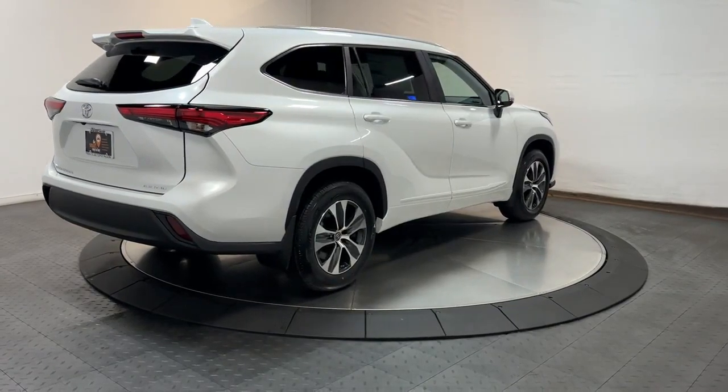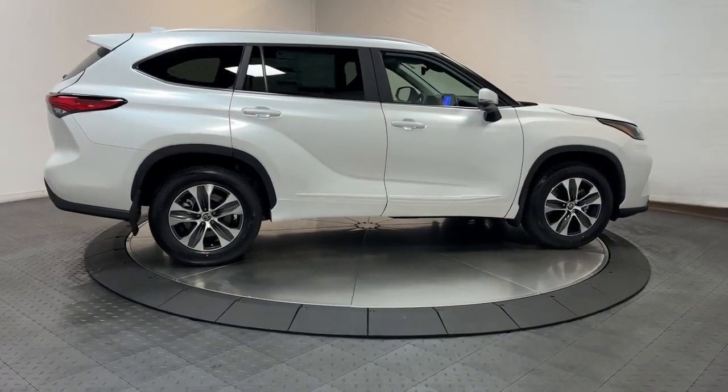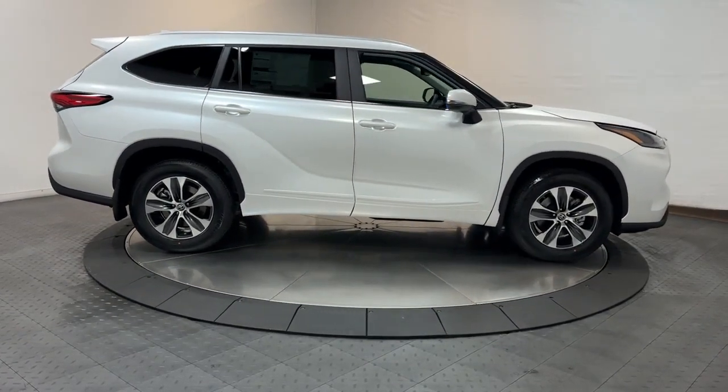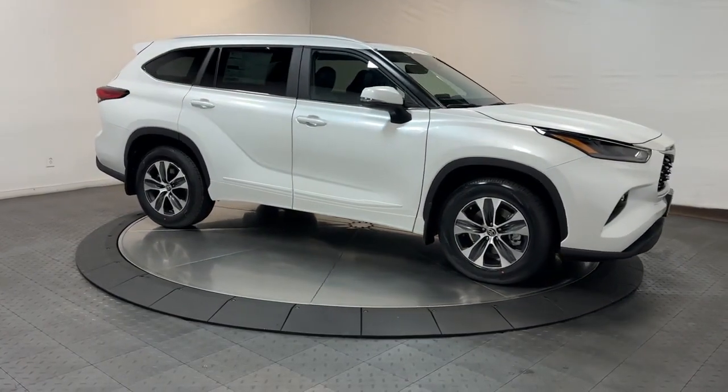Keyless entry, sun moonroof, satellite radio, power passenger seat, power liftgate, heated mirrors, fog lamps, dual zone AC, rear AC, power driver seat.